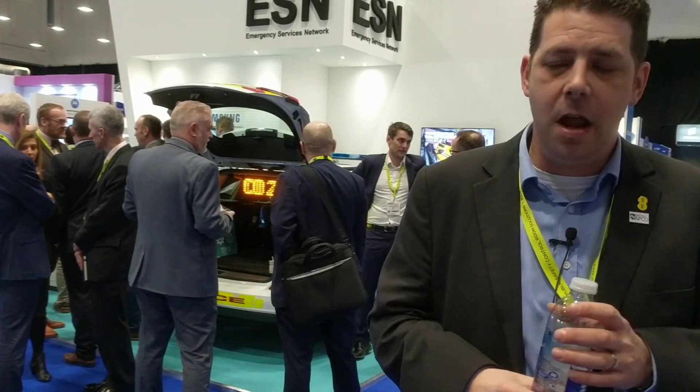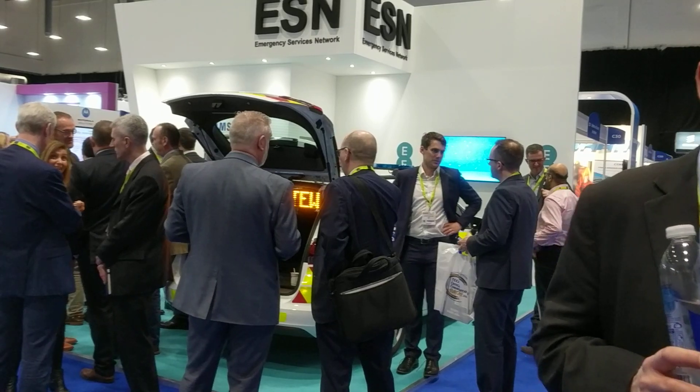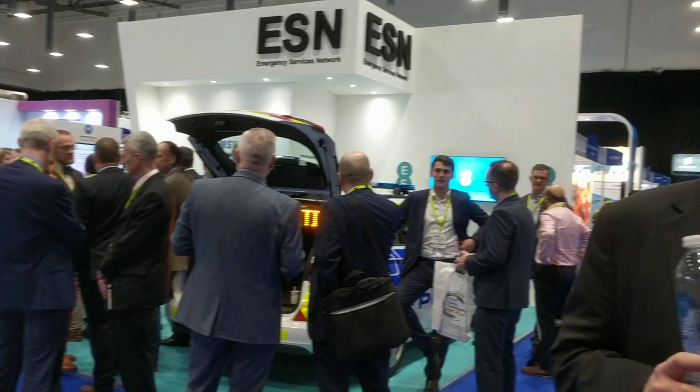It's a base installation — it's the first time it's been installed into a police car. We've also got an installation in my vehicle outside the arena, and what that's doing is transmitting the ESN network on the TDD-1900 frequency into the arena.